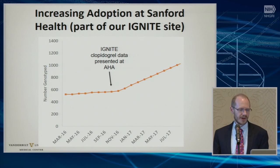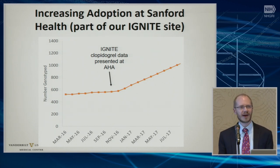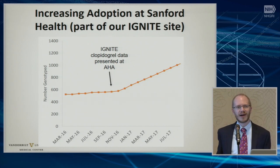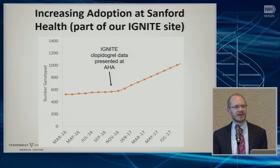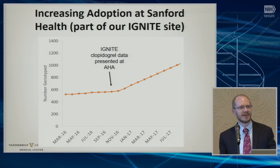I want to give another example of one of our adopter sites and their adoption. Sanford, which is in the Dakotas, has adopted a lot of the CPIC prescribing recommendations and has been going on for a couple years. This is showing the number they've genotyped for clopidogrel coming through the cath lab. One of the things that's really interesting is this inflection point — it occurred essentially after Lori presented our data from IGNITE on outcomes with major adverse cardiovascular events following those switched to all genotype-driven therapies versus not, showing that those events decreased significantly with alternative agents. The director of the cath lab became a supporter, and their adoption has increased.